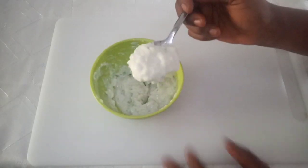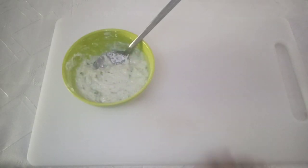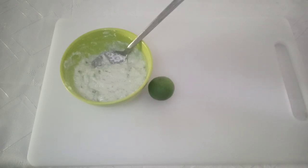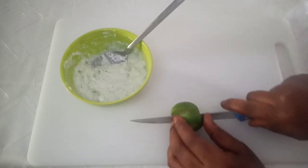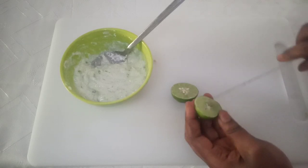After mixing, the next ingredient is lime — you can also make use of lemon juice. Lime or lemon juice helps so much to make sure your skin is always youthful. They are a great source of vitamin C, prevent the formation of wrinkles, lighten old scars and dark spots. Wash the lime, then cut it open and squeeze the juice into the bowl.